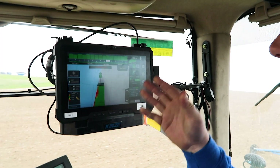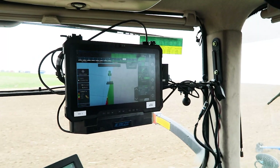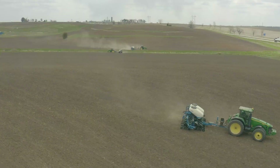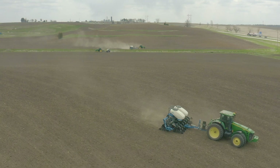It's the baseline for multiple feature additions going down the road. The first big feature it entails is Map Sync, which is the ability to have one or more planters in the same field and share that coverage data.